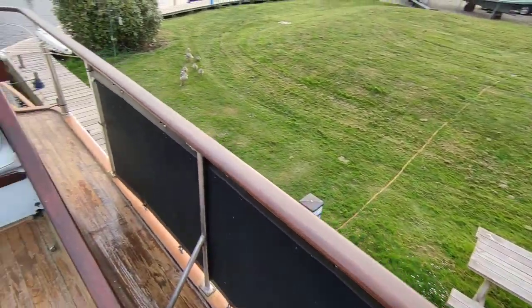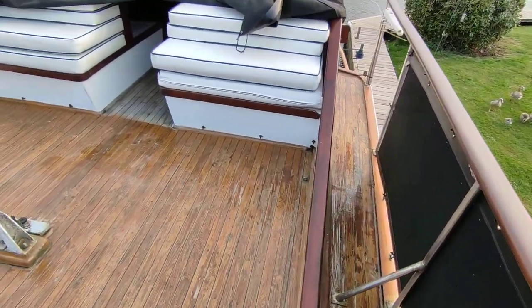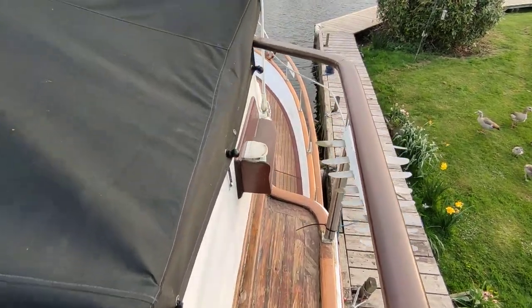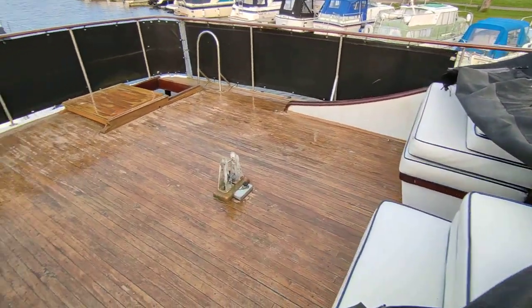Dodgers all the way around. Real teak floor — looks like it has been varnished at some point, so that will be ongoing maintenance to re-varnish every now and then.